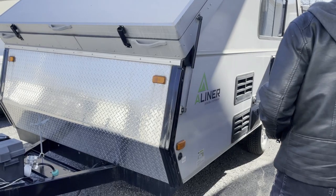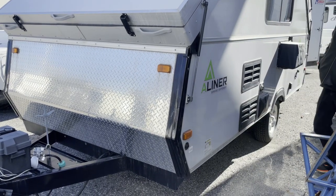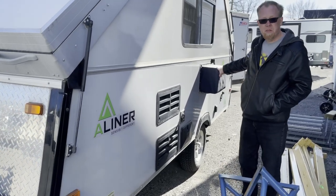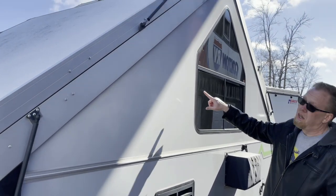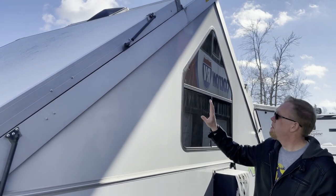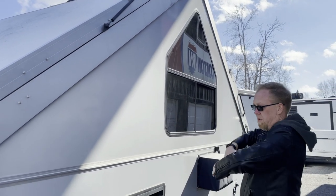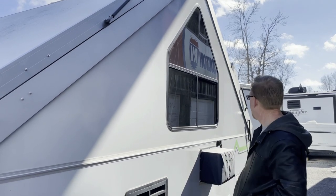It's got a diamond plate front so that it won't get rock chips and such. Is that an air conditioner over there? That's the little air conditioner we saw from the inside. These panels actually fold down and then the top folds in, so you have almost like a flat pop-up as you're towing it down the road.